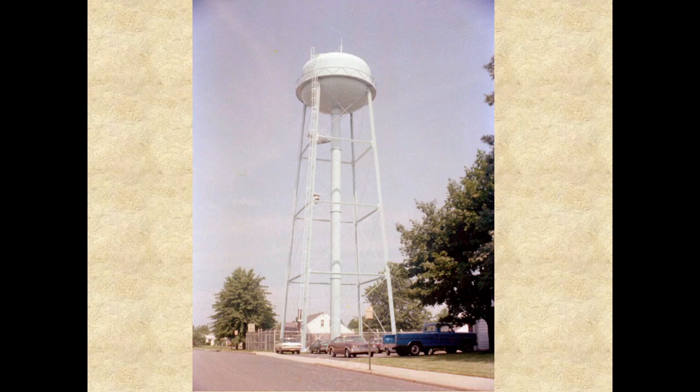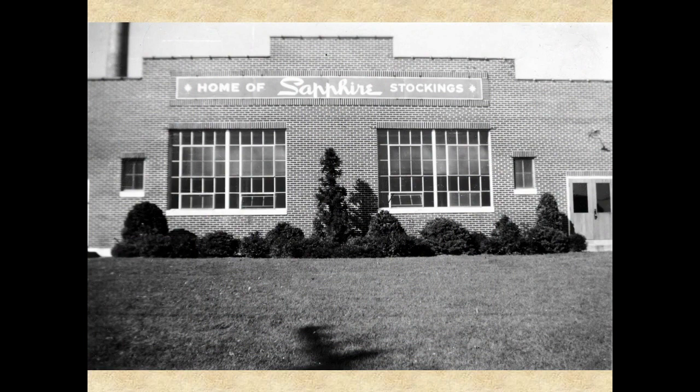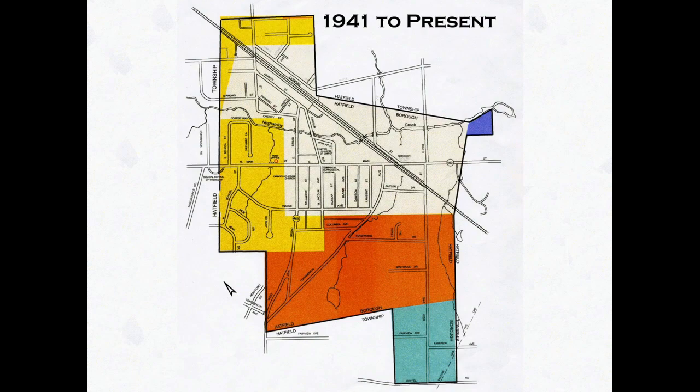To provide more water storage capacity and better water pressure to the town, in 1940, the borough built a new water tower on North Wayne Avenue on ground purchased from Bethany Church. In 1941, Select Hosiery Mills, a manufacturer of Sapphire Stockings located on West Vine Street in Hatfield Township, requested that their property be annexed into the borough. The annexation of their property and the property of others on West Vine Street was approved.